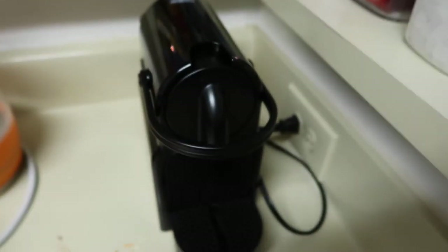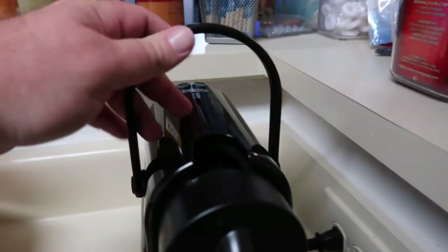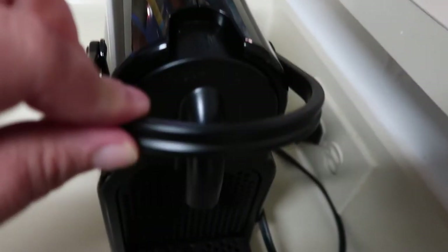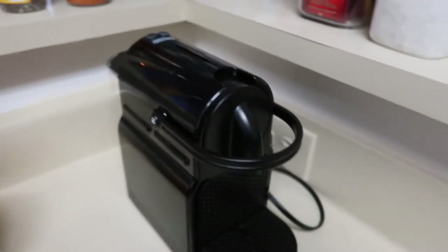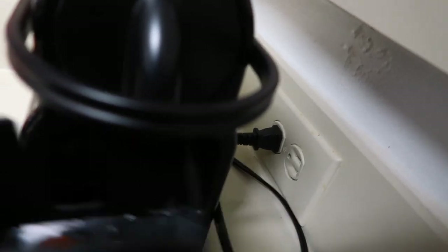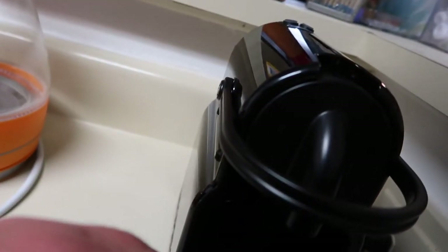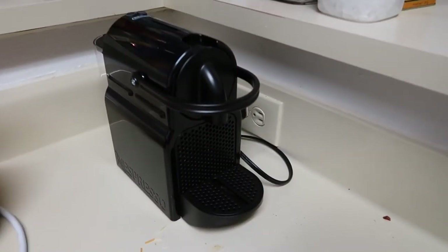I got an espresso maker! Look at this thing — I love it so, so much. It makes lovely cups of espresso. Whenever you use a cartridge in here, it drops right out into the tray there. The one thing I don't like about this particular unit is it drips — it drips a lot. But the dripping all goes down into a reservoir and I'm able to just dump out the liquid whenever. I've been wanting one of these forever and I finally got it.